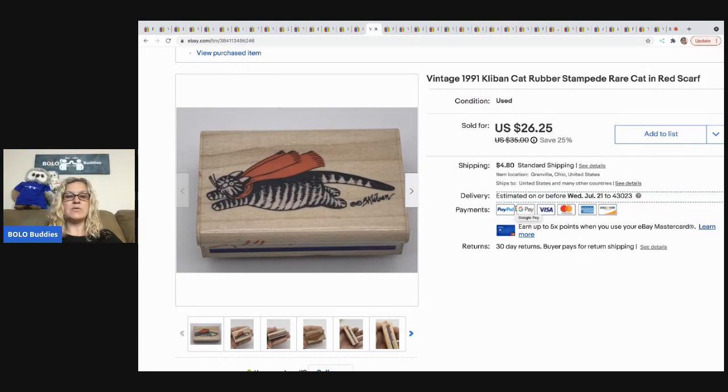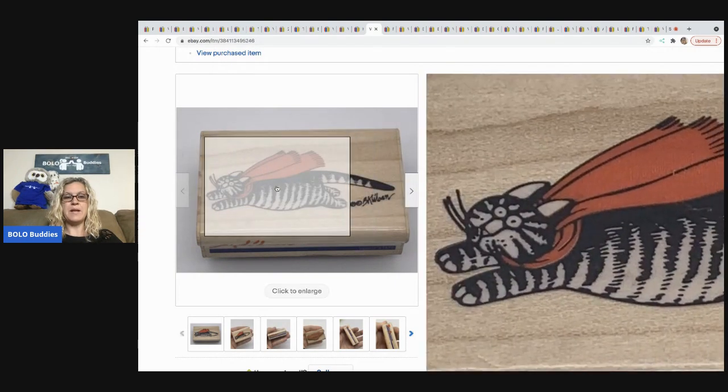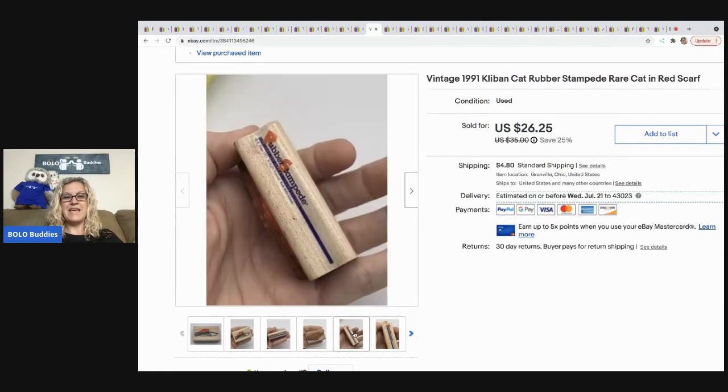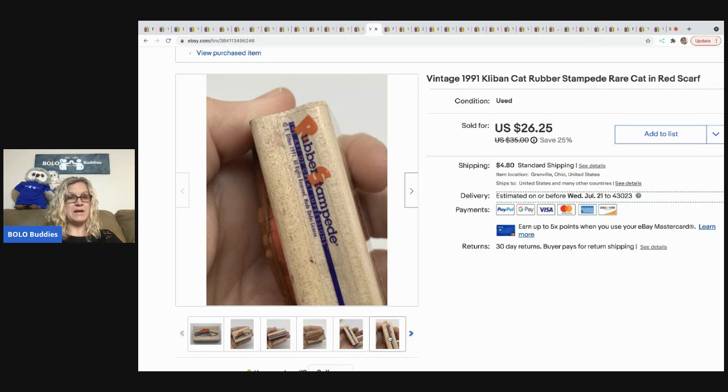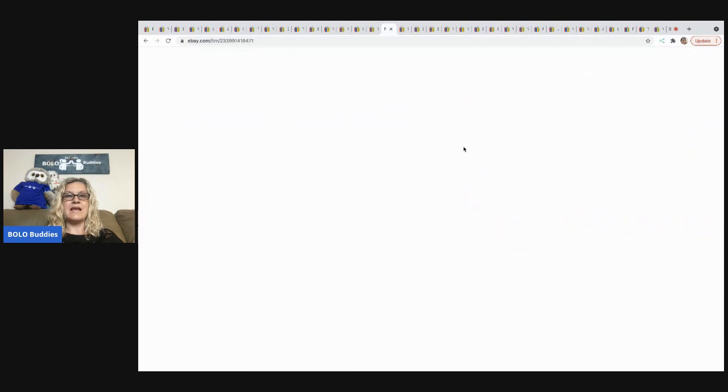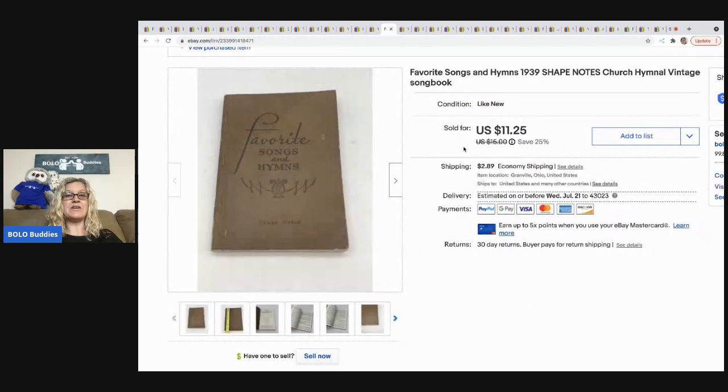The next item is this vintage 1991 Kliban Cat rubber stamp. If you see this cat on a stamp, buy it — they are a BOLO item, they sell quick, people collect them, and they bring good money. They range from bread and butter to big money, so if you can get them cheap, buy, buy, buy. I paid about 25 cents for this one and it sold for $24.26, buyer all in for $29.26. Definitely check out my video on the top three selling stamps.